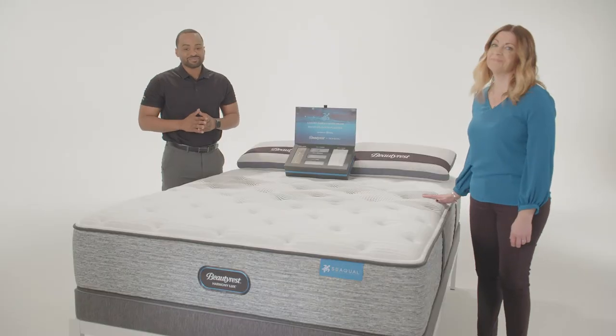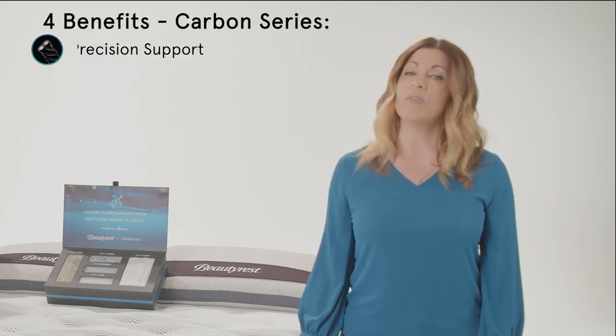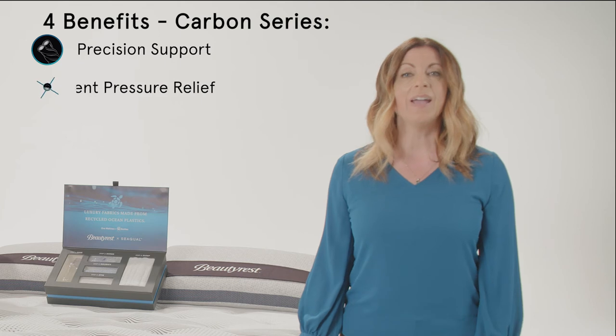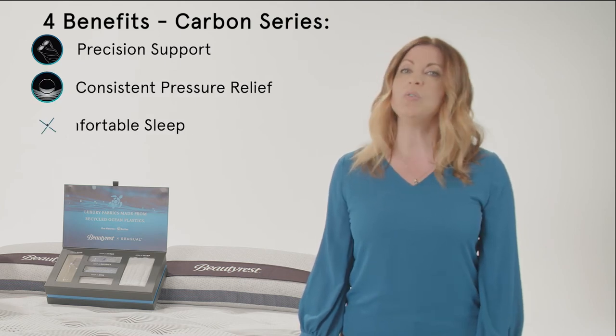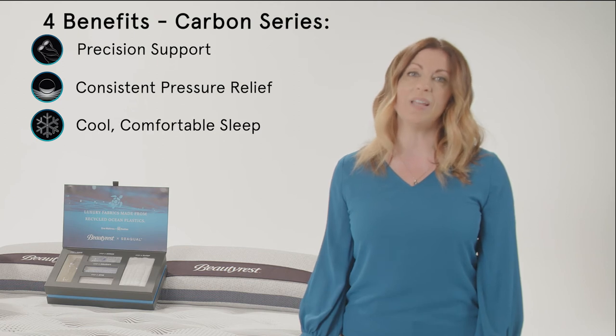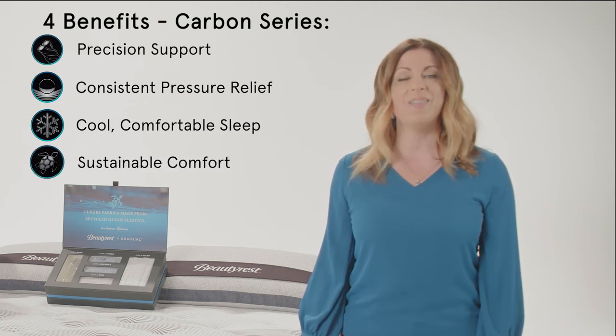That's sustainable comfort. So let's recap the four benefits of the Harmony Luxe Carbon Series: precision support from the T2 pocketed coil technology, consistent pressure relief from the RightTemp Wave Foam, cool comfortable sleep from the Infinicool Luxe technology, and sustainable comfort from the Sequel fabric in the top panel.